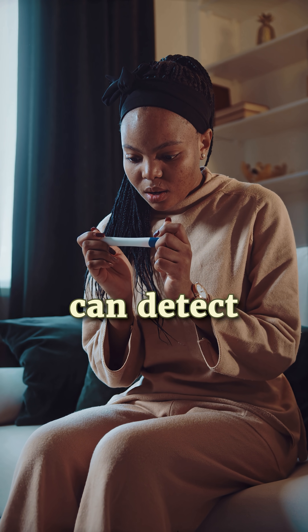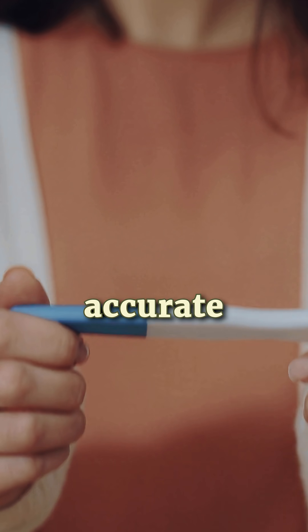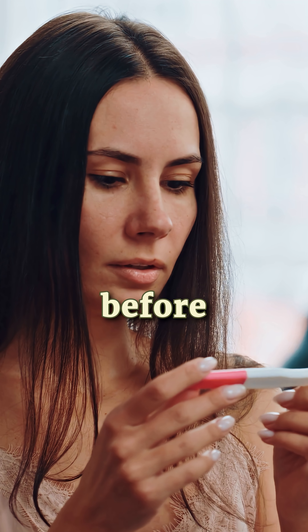High sensitivity tests, though, can detect much lower levels of HCG, meaning you can get an accurate result sooner — even before a missed period.